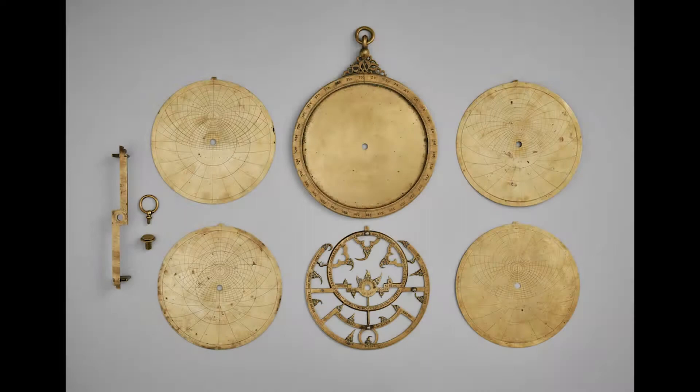The astrolabe at the Aga Khan has four different plates, and one of the things that's really interesting about them is that they're inscribed in different languages — in Latin and in Arabic, and three of the four plates also have inscriptions in Hebrew.